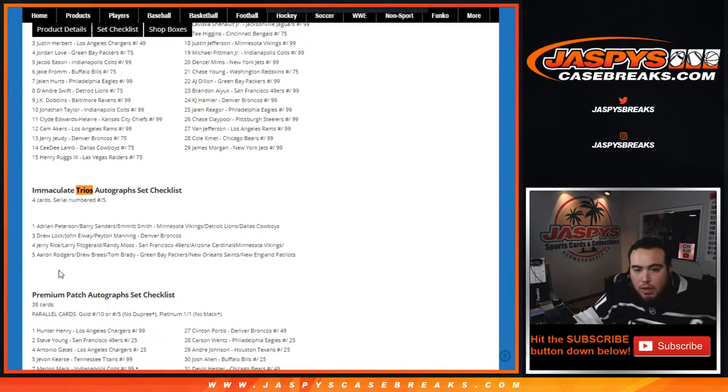Wow — there are actually only four cards and we hit one of them. So one of the trios would have been Adrian Peterson, Barry Sanders, Emmett Smith; another was Drew Brees, John Elway, Peyton Manning — all for the Broncos, which would have been cool. And we have Jerry Rice, Larry Fitzgerald, Randy Moss — 49ers, Cardinals, and Minnesota Vikings. Then there was Rogers, Brees, Brady which would have been Packers, Saints, Patriots. So — 49ers, Cardinals, Vikings.